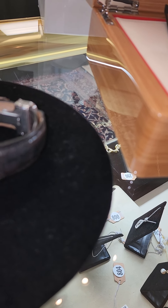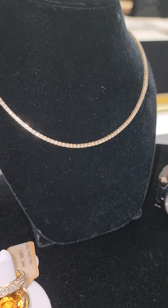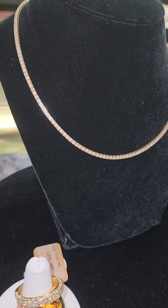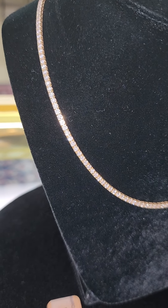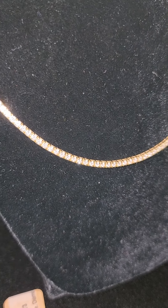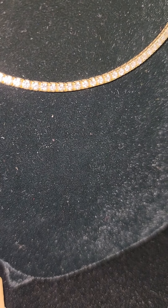Then we have this Riviera necklace — a beautiful 14 carat Riviera diamond necklace with 3.8 carats of diamonds in four prong settings, 16 inches long. It goes with anything; wear it anywhere, formal or casual. Retail on a piece like that with all those beautiful white diamonds would be eight or nine thousand dollars. Our starting bid is only $3,250.